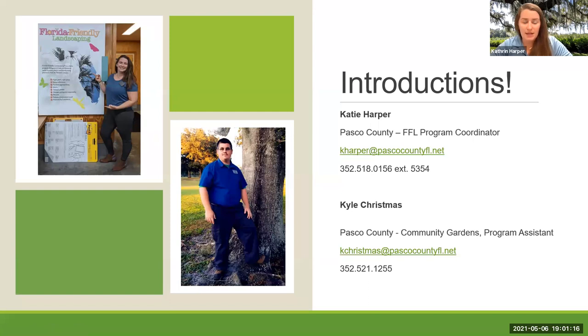My name is Katie Harper. I'm one of Pasco County's Florida Friendly Landscaping Program Coordinators. I am based here in Dade City and I work primarily with HOAs. I specialize in healthy pond management and I'm also a certified arborist, so I work with communities to implement FFL principles and to make sure their trees are healthy, safe, and their ponds are healthy as well.